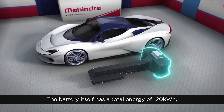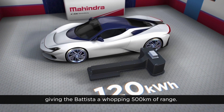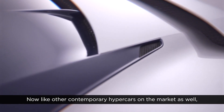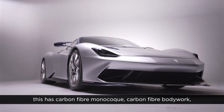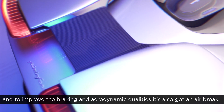The battery itself has a total energy of 120 kilowatt hours, giving the Batista a whopping 500 kilometres of range. Like other contemporary hypercars on the market, this has a carbon fibre monocoque, carbon fibre bodywork, and to improve the braking and aerodynamic qualities, it's also got an air brake.